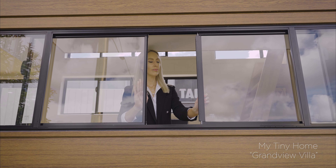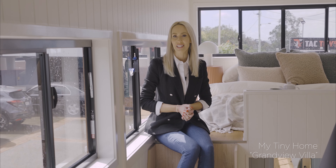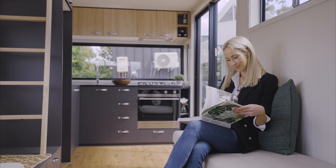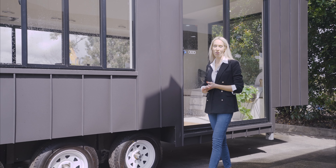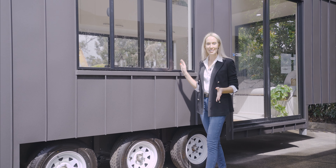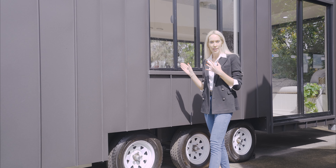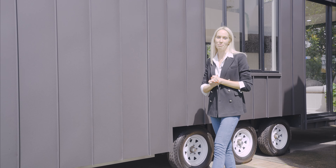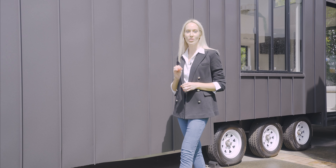The Grand View Villa sleeps four to six people, offering plenty of room and making it perfect for a family. My Tiny Home Australia is Brisbane-based and services Australia-wide, so it's easy to get in contact and find out more about these incredible homes. Whatever your requirement, whether it's off-the-grid options or customising colours to suit your tastes, contact the team today and get them started on your journey towards owning your own slice of freedom.